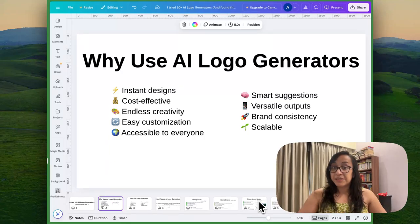Then you have easy customization — you can change fonts, colors, backgrounds, anything that you feel needs to be tweaked to represent your brand the best. AI logo generators are also accessible to everyone, so you do not need to be super rich or have a big budget to have a logo design ready. You'll get smart suggestions based on your choices and inputs. You also get versatile outputs and brand consistency across multiple channels like designing your merch, designing your website, having an email signature, etc. AI logo generators are super scalable for startups and small businesses because it lets you have a logo without needing to have a big budget.